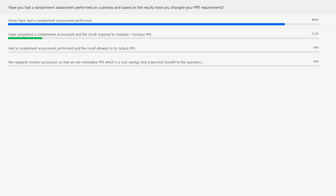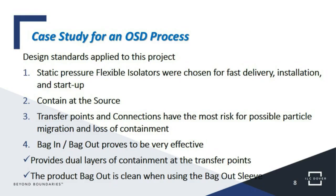Containment assessments have become a key part of environmental health and safety departments for pharma companies we work with — that's why we asked the question, to get the pulse of what the audience is doing currently. Continuing to the case study in more detail: the oral solid dosage process used static pressure flexible isolators, often referred to as passive isolators. This was chosen because of the need for very fast delivery, quick installation, and immediate startup.